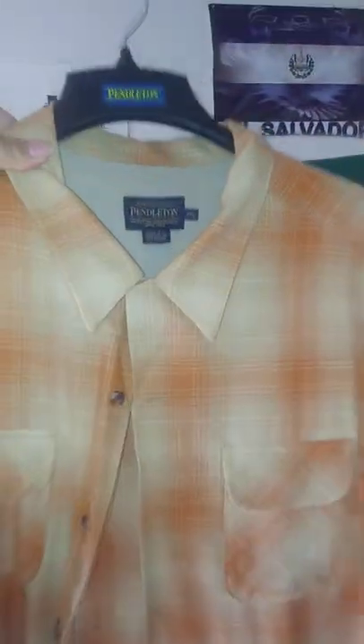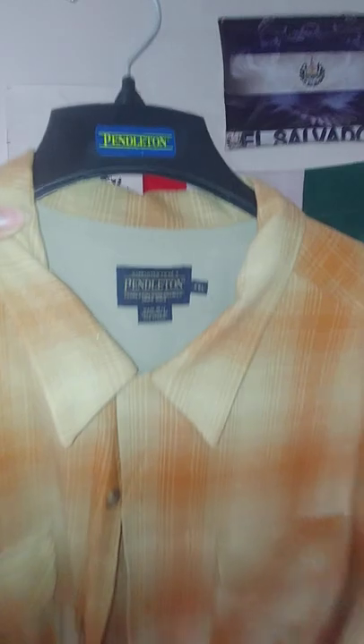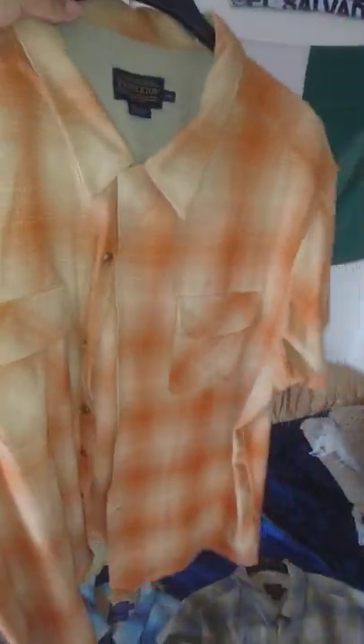This is my newest one. I bought this one this year at the Pendleton Outlet in Napa. This is a short-sleeved one — it's a dope color, it goes with a lot of stuff I wear. I was just wearing this one the other day. It's kind of like a rust-orange color. This other one is more like a plaid color, but that one right there is pretty cool.